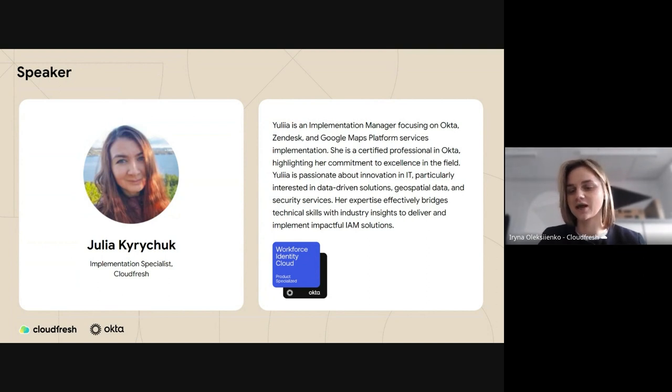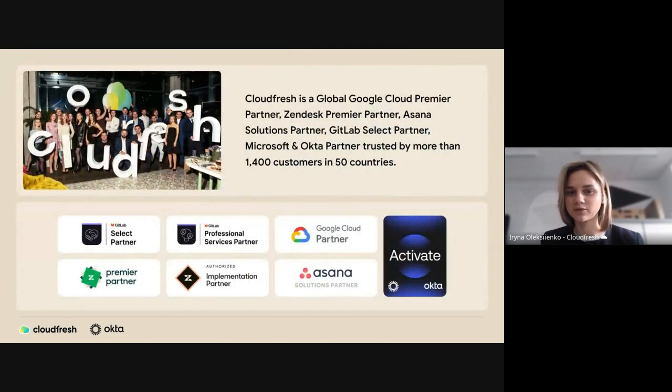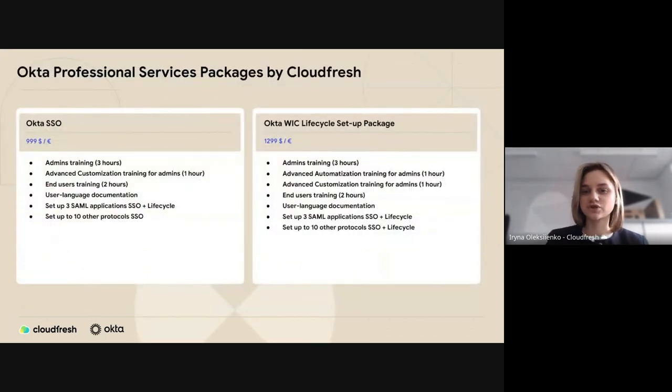Before we jump to the main part, I'd like to introduce CloudFresh. CloudFresh is a global partner of Google, Google Cloud, Zendesk, Asana, GitLab, Okta, and Microsoft. We are trusted by more than 1,400 customers from all over the world. Since 2017, we've been specializing in implementation, migration, integration, audit, administration, support, and training for best-in-class cloud solutions. Our professional services for Okta include single sign-on implementation, training, and Workforce Identity Cloud lifecycle setup.